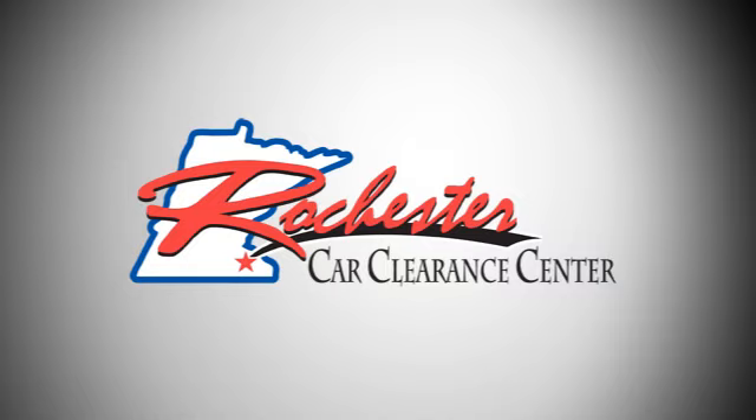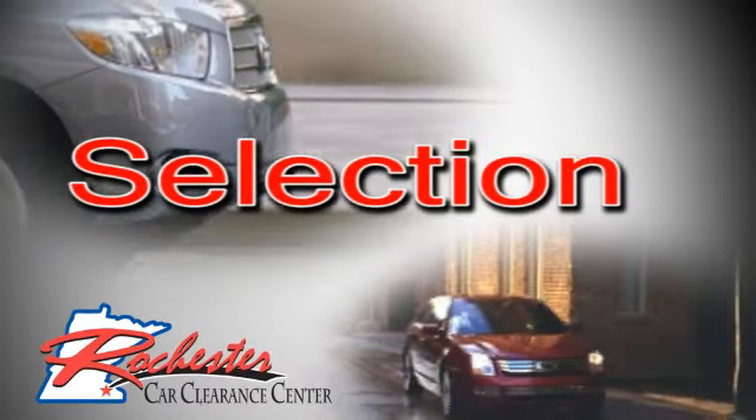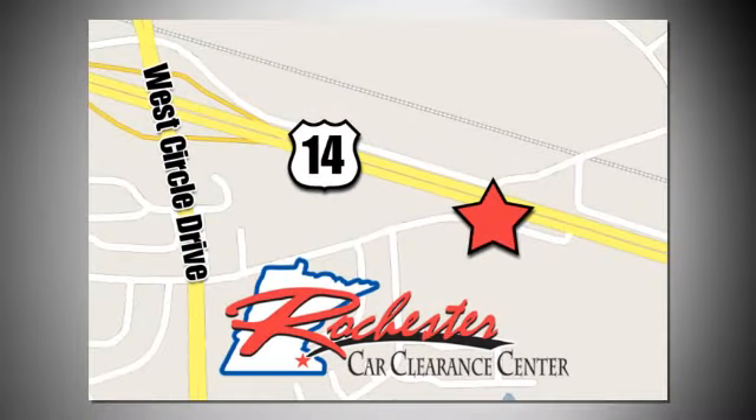Take it for a test drive today. At Rochester Car Clearance Center you get our best price bottom line. We are conveniently located on highway 14 West near West Circle Drive.